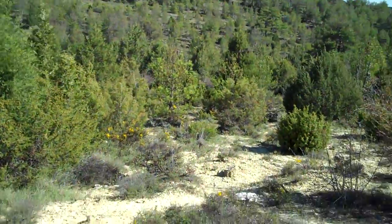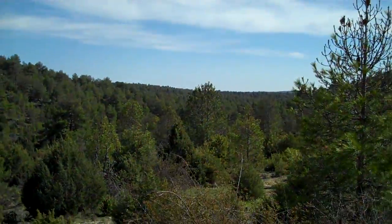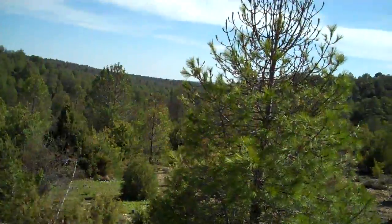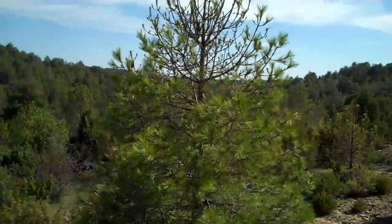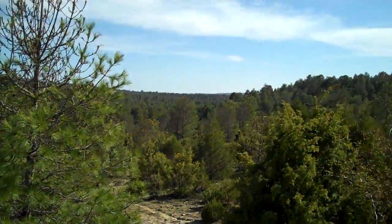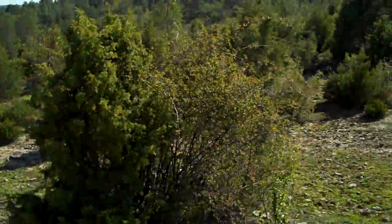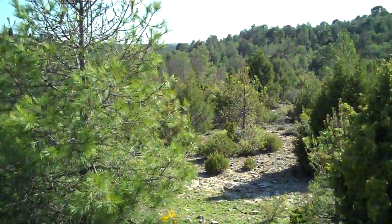And down this valley to the west — down there is Cuenca. You can actually walk straight down that valley straight to Cuenca, which takes about three and a half hours. I've done that a couple of times. It's a nice walk.